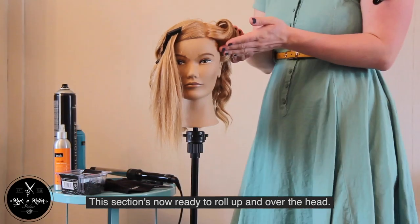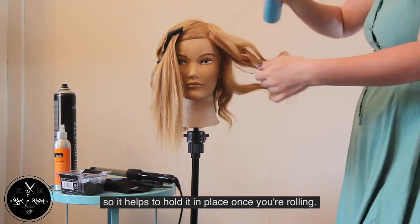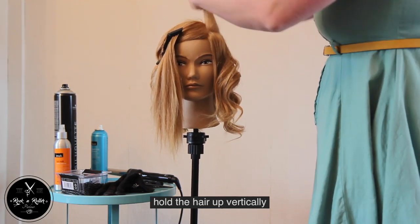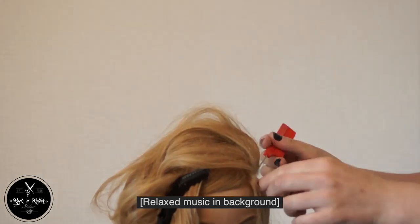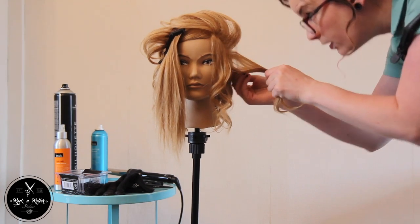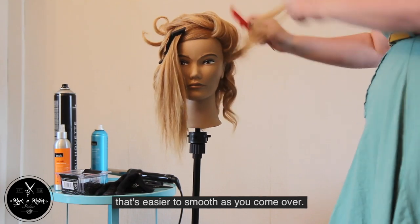This section is now ready to roll up and over the head. Next we're going to take some dry shampoo and apply liberally through each section. This will form your anchor for your backcombing, so it helps to hold it in place once you're rolling. Take your pintail comb and at the top of the head take a one inch section, hold the hair up vertically, and gently tease the hair back down towards the scalp. Continue down the head in one inch sections until you get to the bottom. I like to leave a little section out at the front that I don't backcomb — it's easier to smooth as you come over.